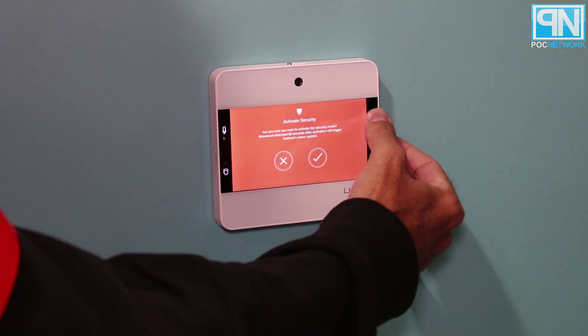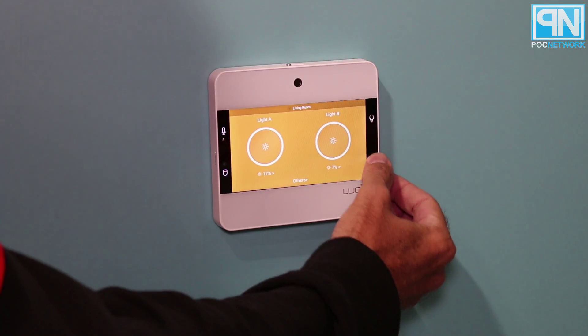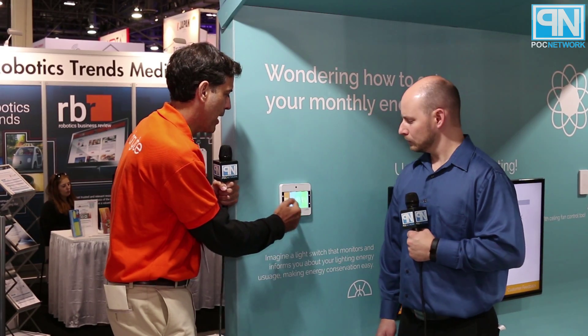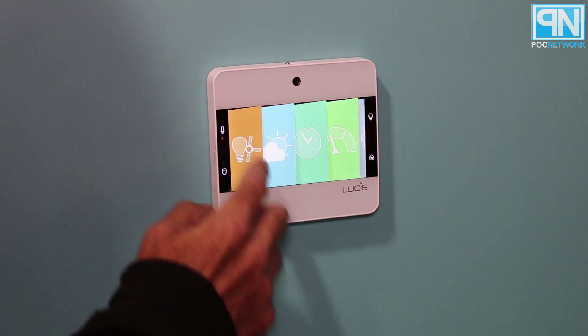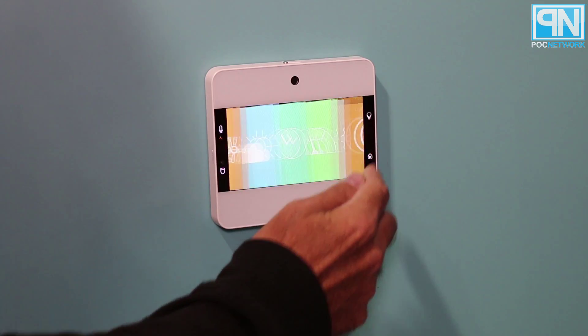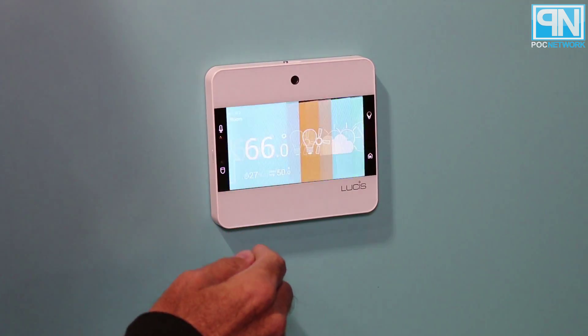Over here we can also access home lighting controls, and there's a quick-touch button that always brings us back to the main menu of the home screen, which is also touch-enabled. We can move on to climate reporting — temperature, humidity, outdoor temperature. There are also some other interesting options in here, such as all the way up to a five-day forecast, which is pretty cool.